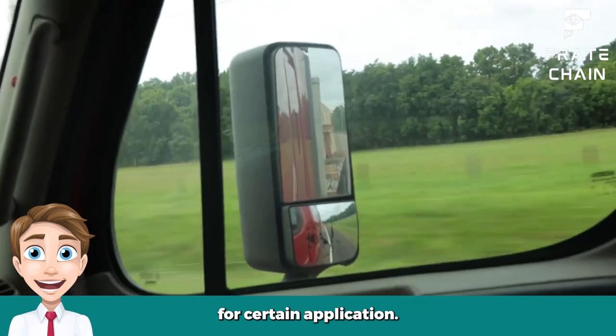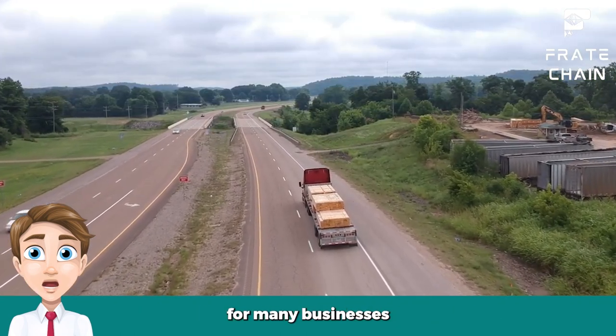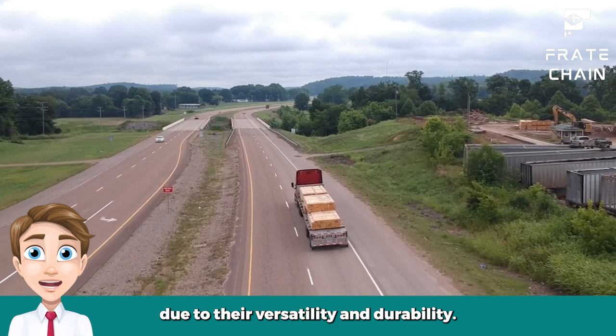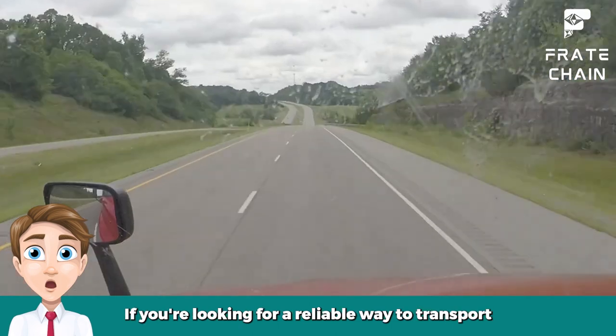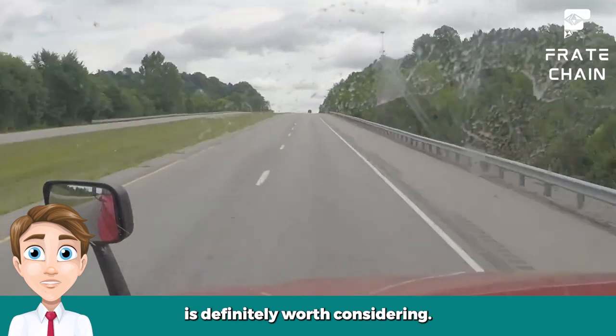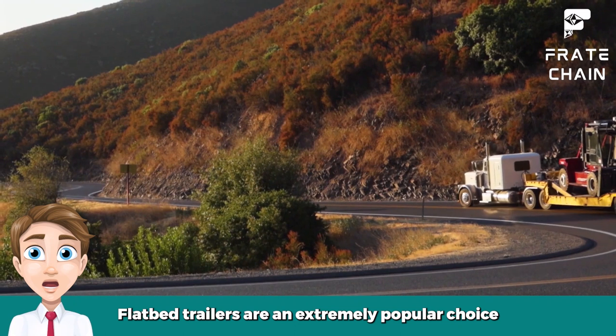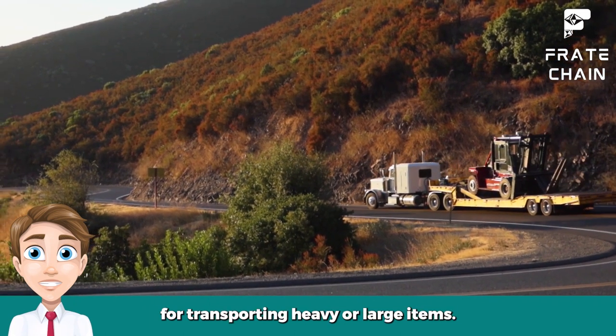Flatbed trailers can also be difficult to maneuver when compared to other types of trailers, which can make them less suitable for certain applications. While flatbed trailers do have some drawbacks, they are an excellent choice for many businesses due to their versatility and durability. If you're looking for a reliable way to transport heavy loads, then a flatbed trailer is definitely worth considering.